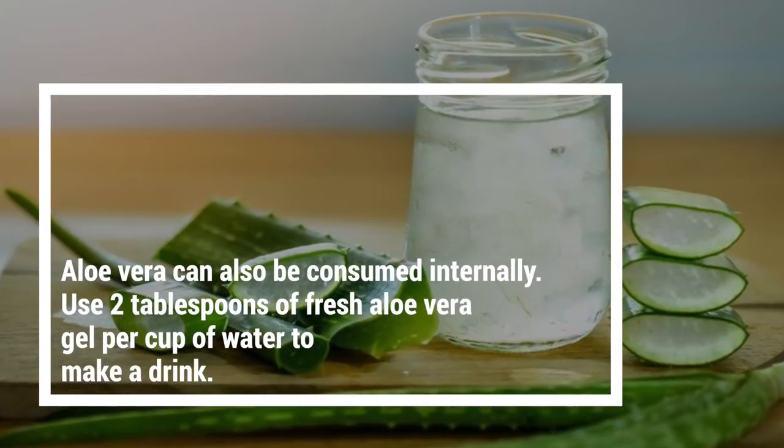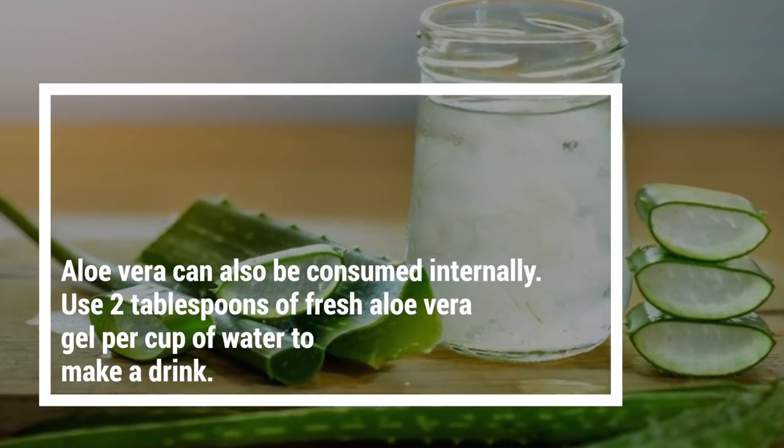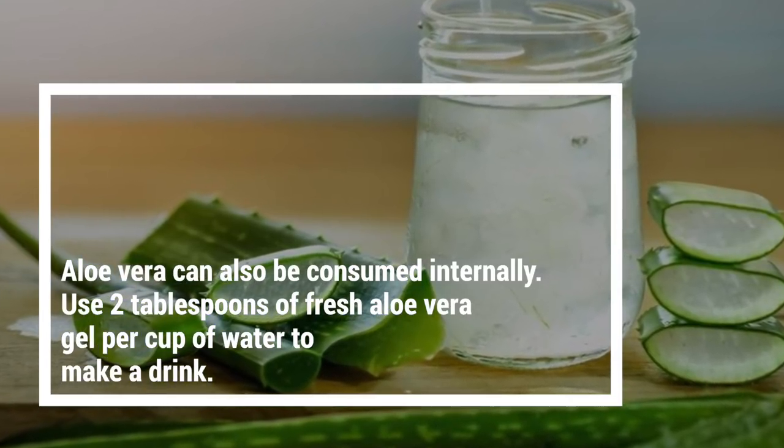Aloe vera can also be consumed internally. Use two tablespoons of fresh aloe vera gel per cup of water to make a drink.